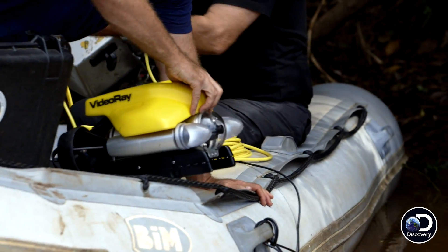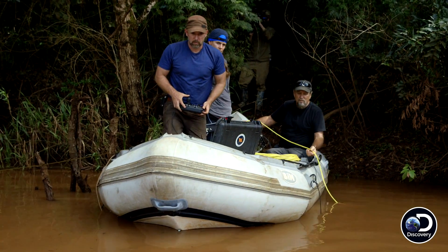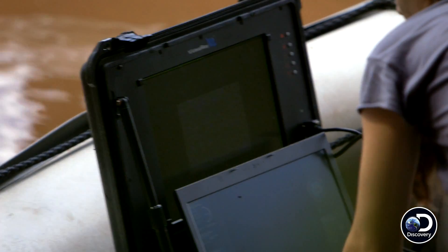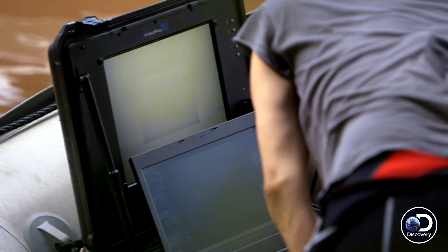All right, just let me out a little bit at a time, Cappy. Let's go down to the bottom. Here we go. You see the bottom? Yep. Wait, wait, turn back. Turn back.